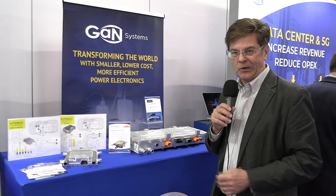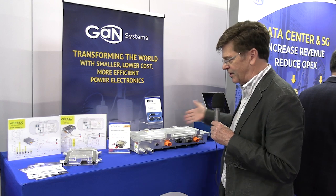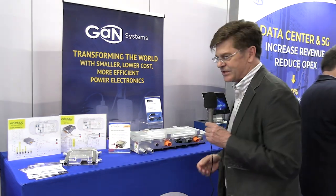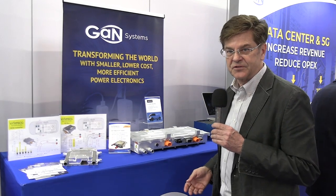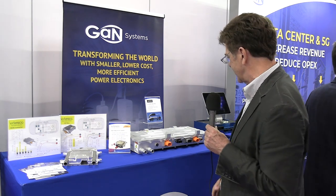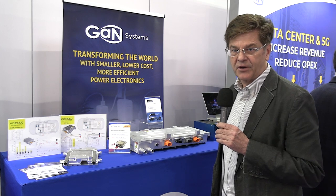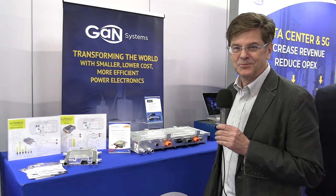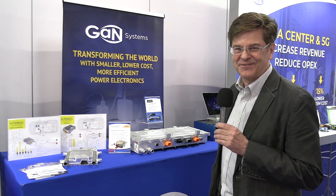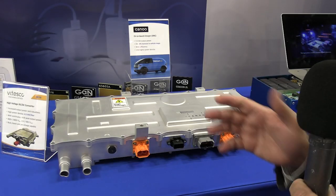This is the automotive portion of our booth. Here are the big three in terms of automotive electronics: traction inverter, onboard charger, and DC-to-DC converter. You can see examples of where our customers have used GAN devices to make really lightweight, small, and efficient powertrain electronics. This is the power inverter from the all-GAN car done by Toyota — a prototype car running around Nagoya and Tokyo to get miles on GAN devices and experience in the traction inverter environment.